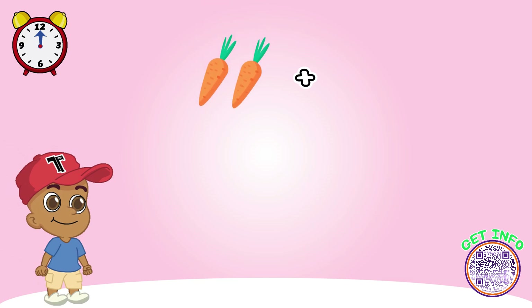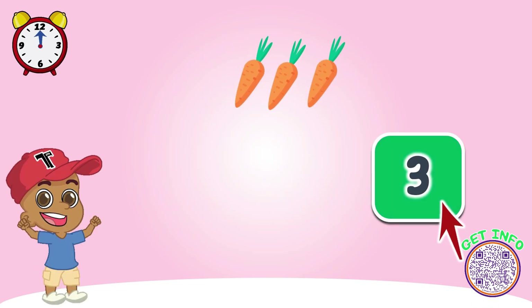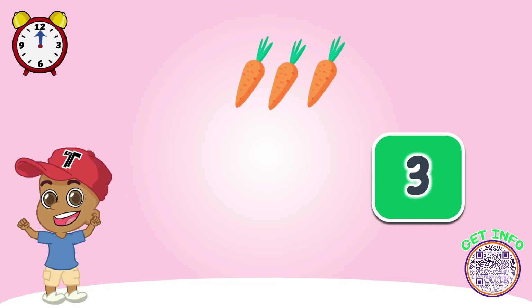Look at these carrots. How many do we have? Let's count together. Great job! Look, now there are three carrots here.